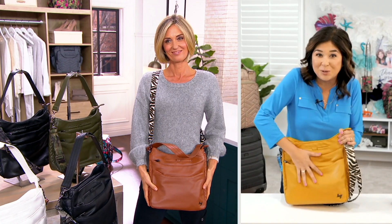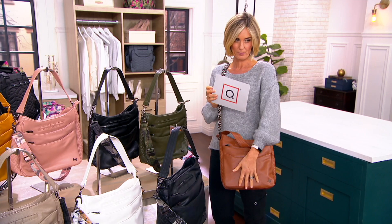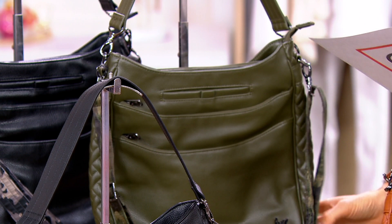Let me take you through the colors. This one I'm holding right here is called Copper Brown — it's very, very high end, looks like it should have multiple zeros behind it. Up here is your Olive Green. It comes with different ways to wear, including a short strap and a long cross-body strap with a camo strap.